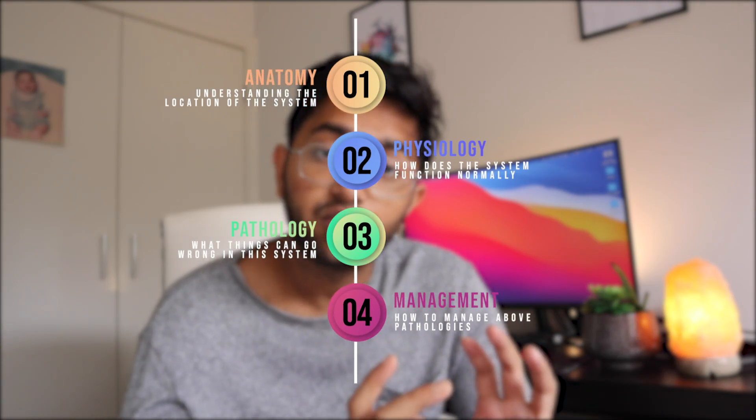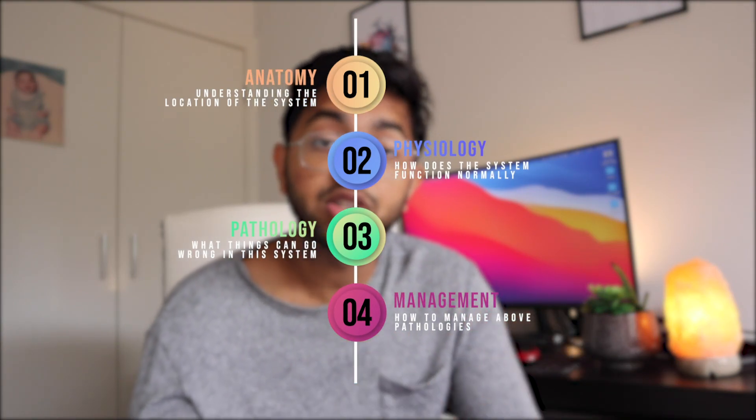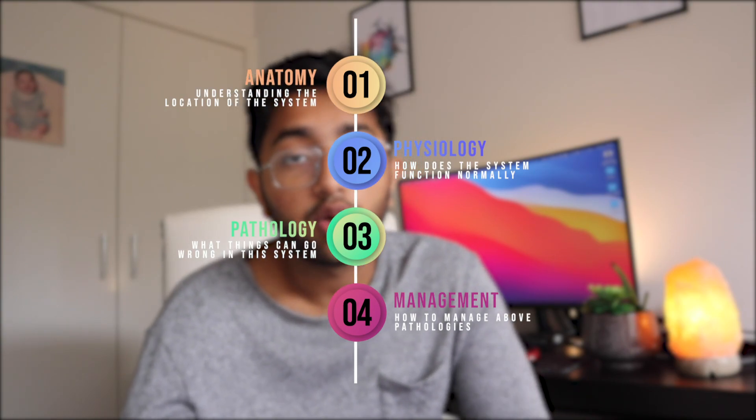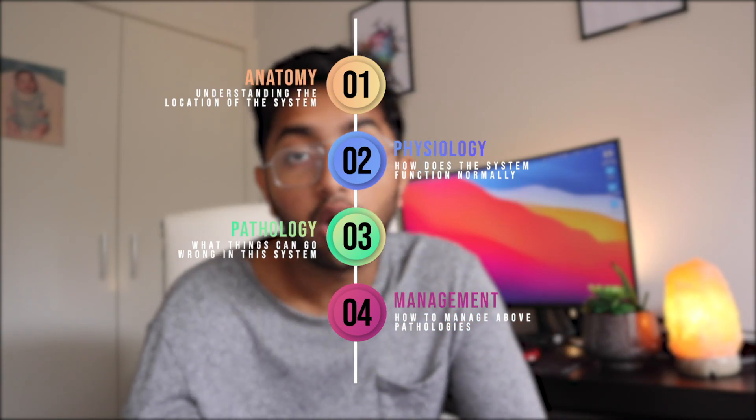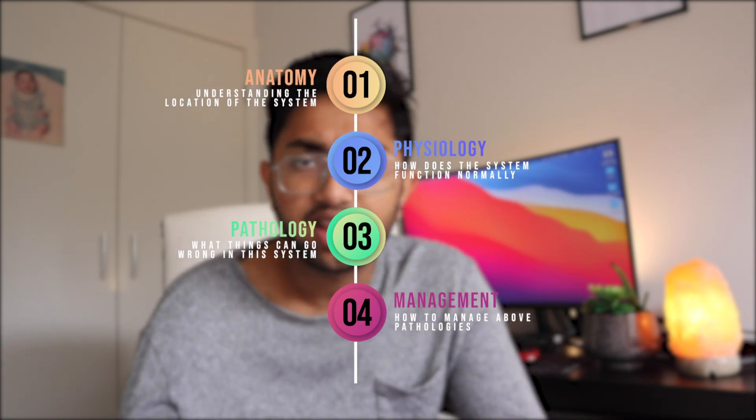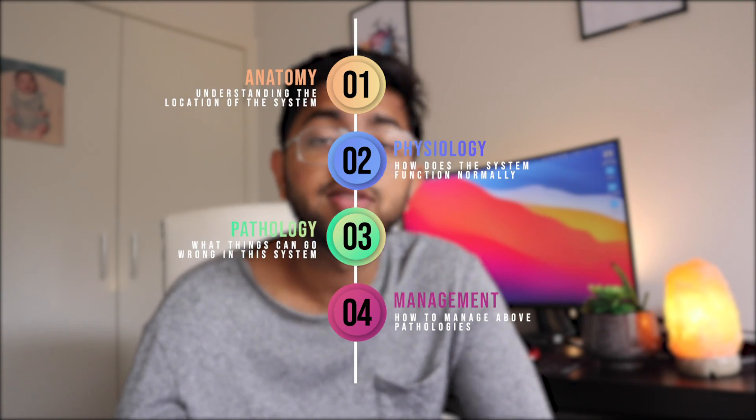I'm going to split this video according to how we're actually taught in medical school. For example, when learning about the heart: first we learn anatomy — the structure; then physiology — how it functions; then pathology — what can go wrong; and finally pharmacology and management. I'll be covering the best resources for anatomy, physiology, pathology, and also the best resource to test yourself.